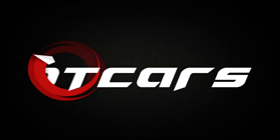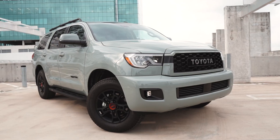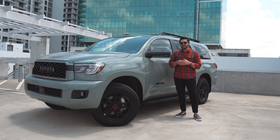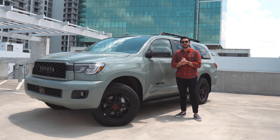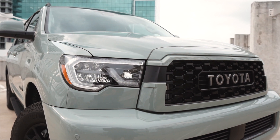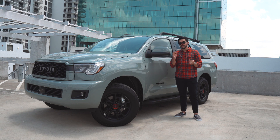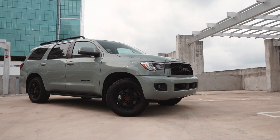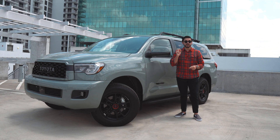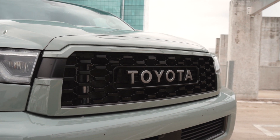Starting with the positives, this TRD Pro model is very good looking. But first, the aged elephant in the room: the Sequoia has been in the U.S. market for well over a decade, introduced in 2007 for the 2008 model year. It went all the way to the 2017 model year without major changes, then in 2018 Toyota gave it a complete refresh to modernize it. The TRD Pro variant was introduced in 2020, making this its second year.